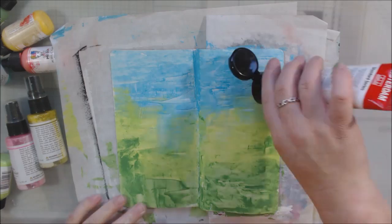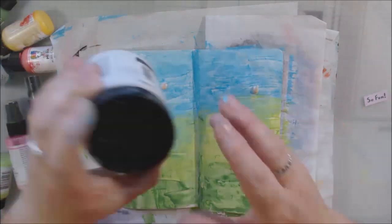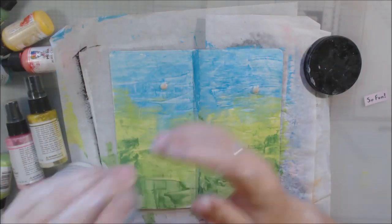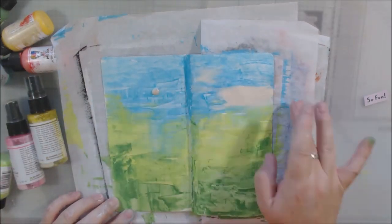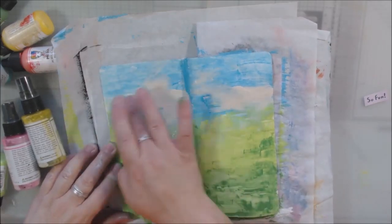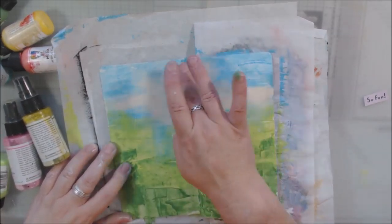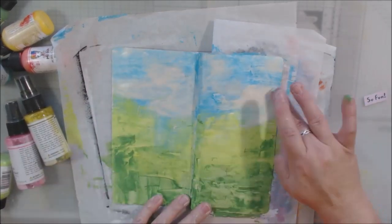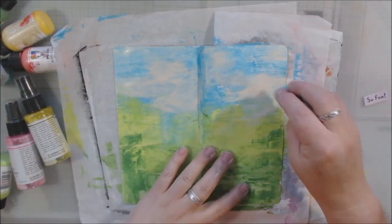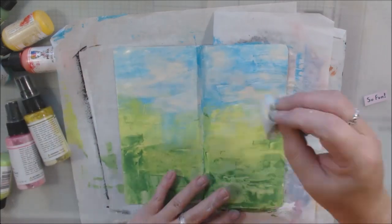I'm using Dina Wakeley paints and I scraped on some sky blue at the top, then what might be lime green in the middle, and maybe evergreen at the bottom. These are heavy body paints from the Dina Wakeley Ranger line.